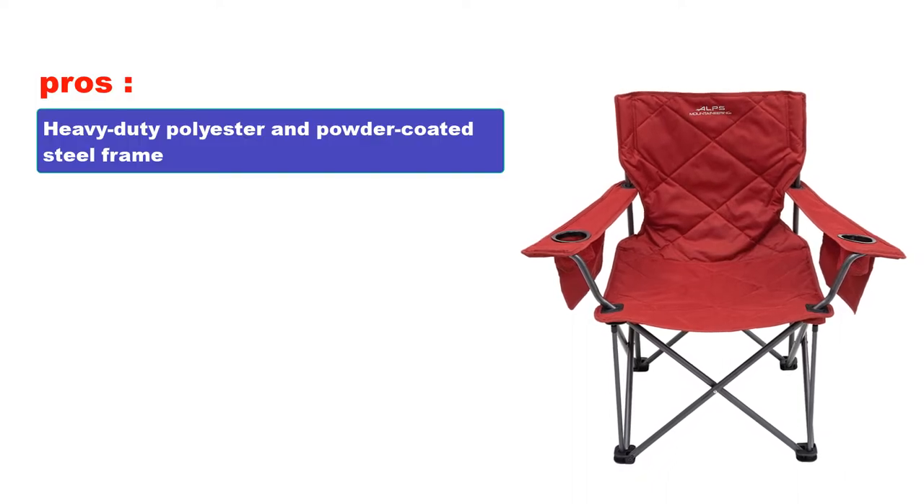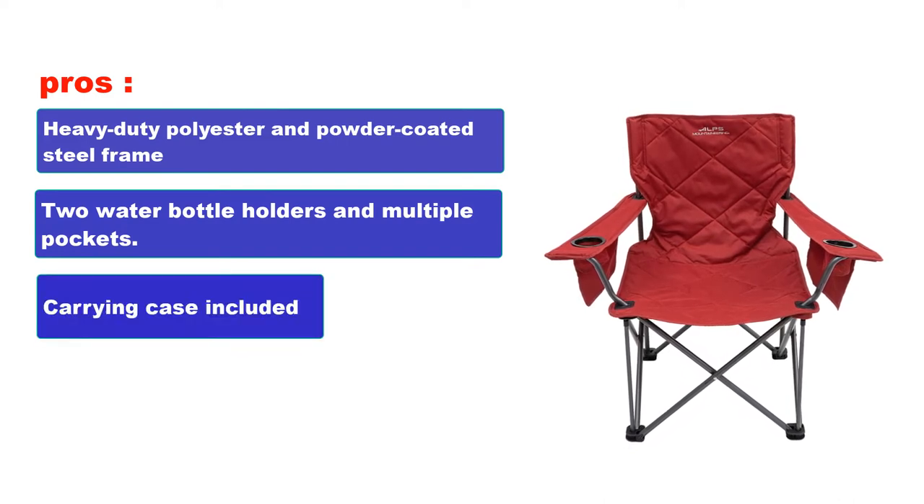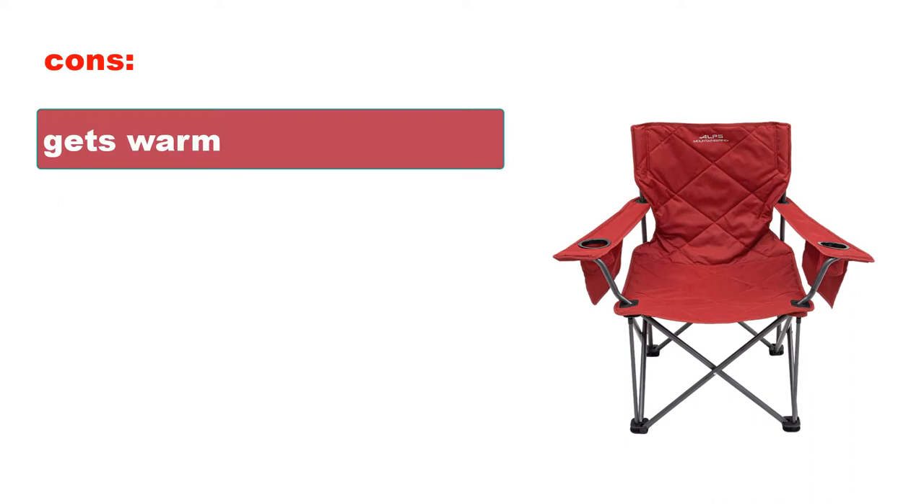Pros: Heavy-duty polyester and powder-coated steel frame. Two water bottle holders and multiple pockets. Carrying case included. High backrest. Cons: Gets warm.